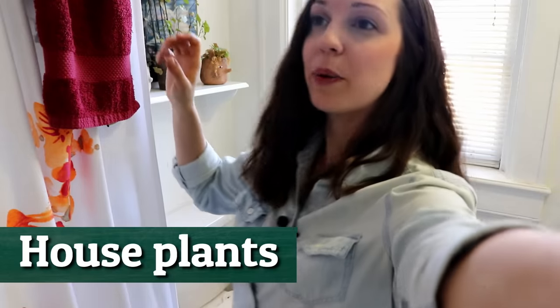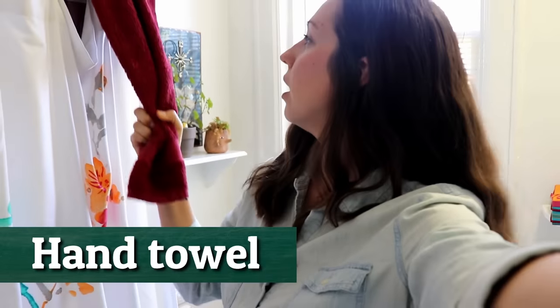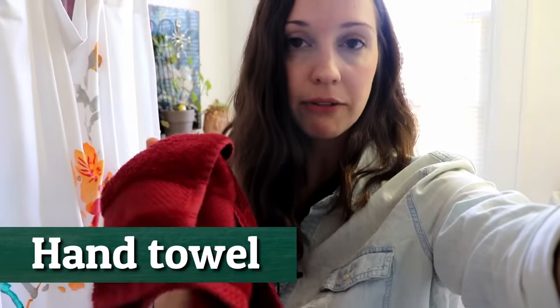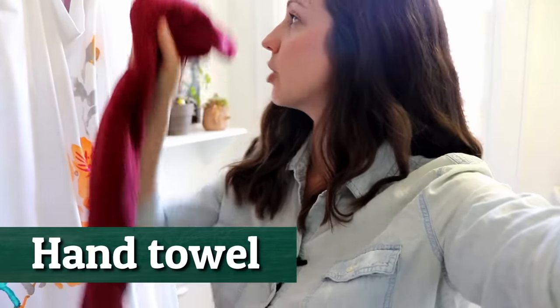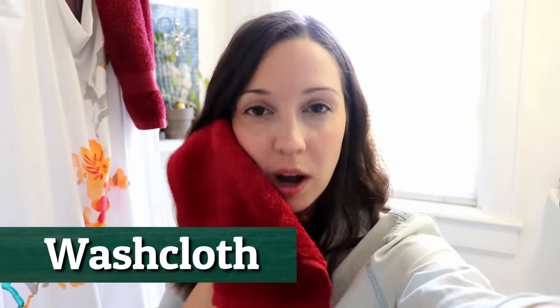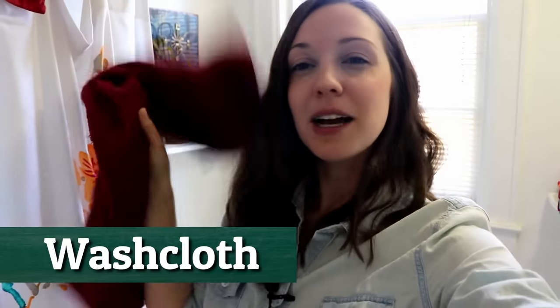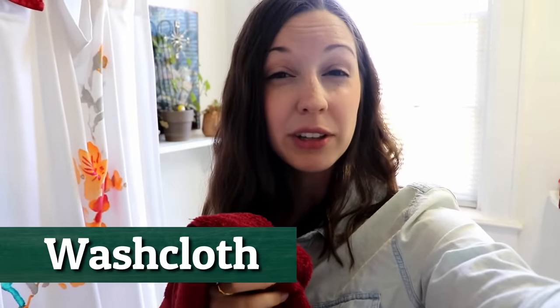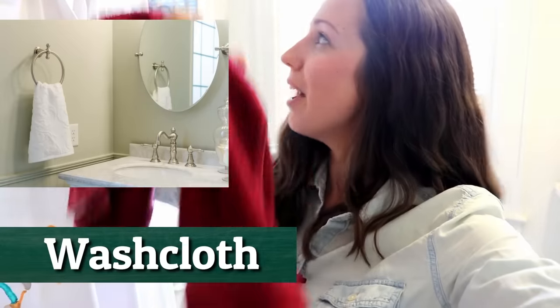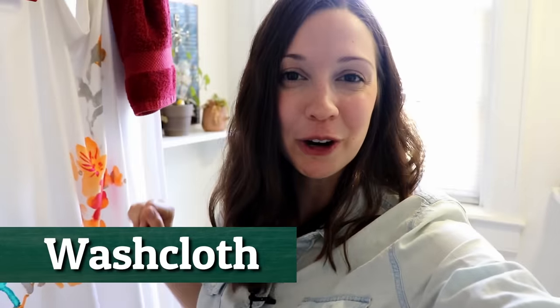I don't want to forget — we have these hand towels. This hand towel is for drying your hands after you wash them, and a washcloth for washing your face. Oftentimes a hand towel will have a little ring and it will be inside that ring, but we don't have that, so we just hang it over the shower curtain rod.